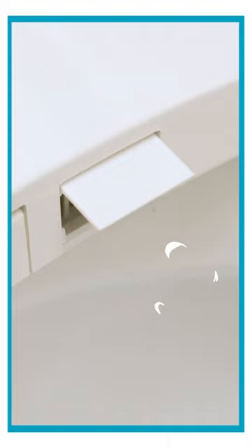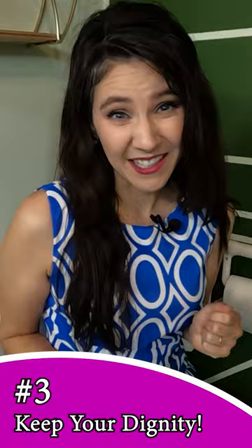Bidets help you keep your dignity while recovering from back surgery. You don't have to ask your family to wipe your butt, and you don't have to feel embarrassed about smelling bad. I recommend bidet seats to all of my back patients for those three reasons.